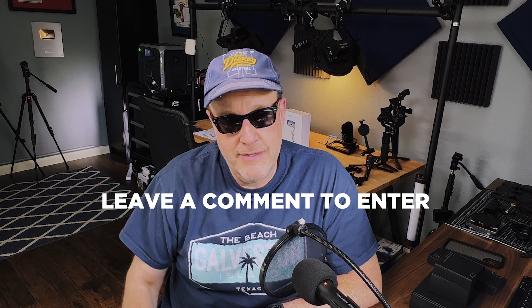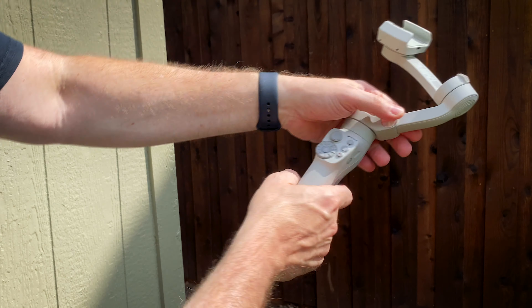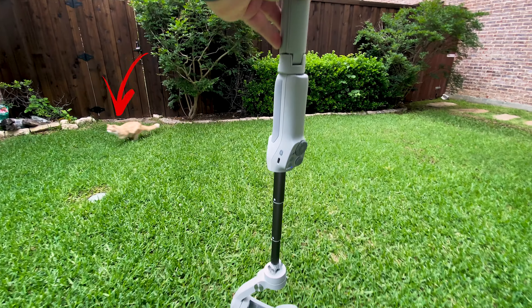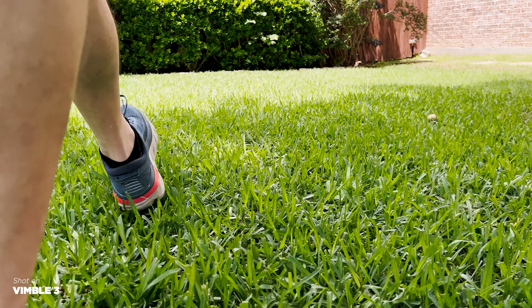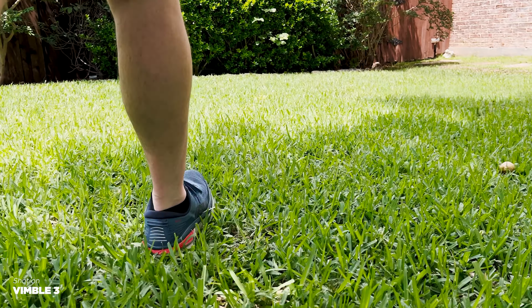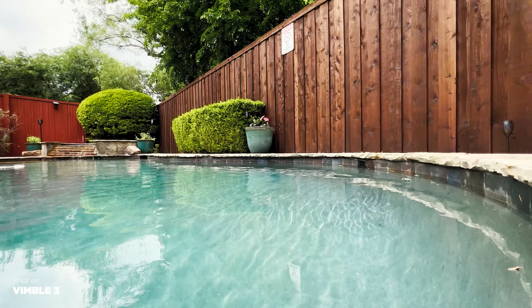So leave a comment and good luck. The Vimble 3 is a versatile and affordable smartphone gimbal that I think is ideal for YouTube creators who either vlog or travel, or both — and also for casual users to capture vacation footage or any kind of family or friends event.